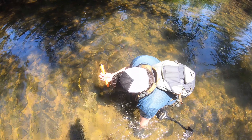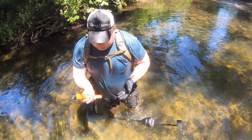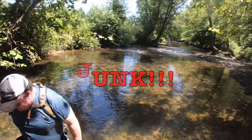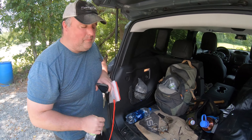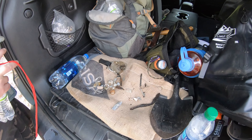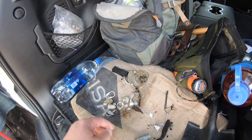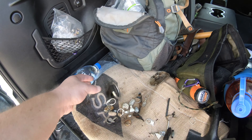Fishing weights - a big pile of fishing weights, fishing hooks too. Oh well.